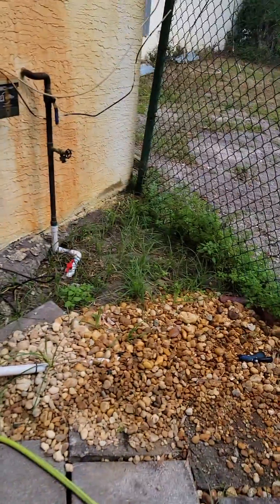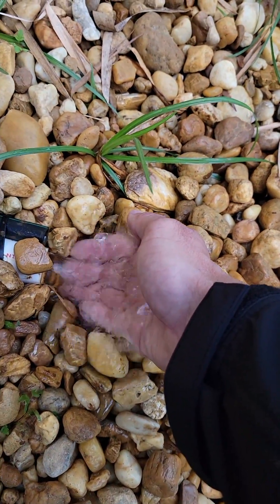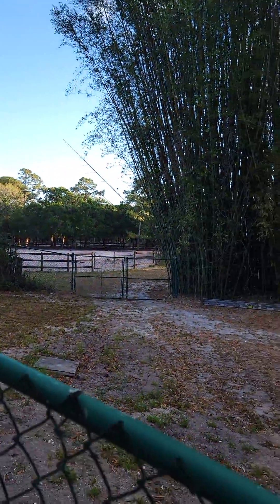When all these systems work very, very well, you can see that we get crystal clear water coming out of them for the animals.